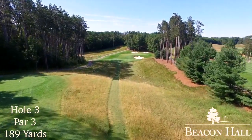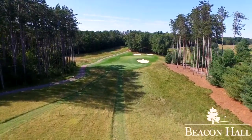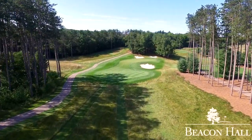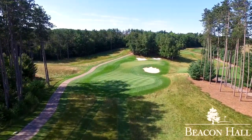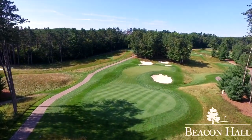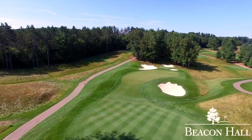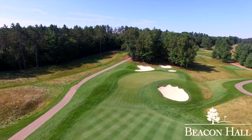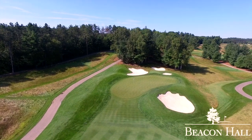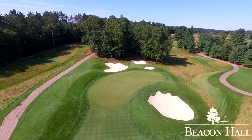The first of Beacon Hall's par threes is a test of accuracy and distance control, especially from its elevated tees. If you are off a little on your distance, a deep bunker awaits the short ball, while long in the back bunker will leave a downhill bunker shot — not anyone's favorite. Wide shots should favor the left, as a steep slope and fescue await the errant shot to the right. The steeply sloped left side of the green will repel anything short left and send it to the fairway below. The right pin is a true test of shot making.